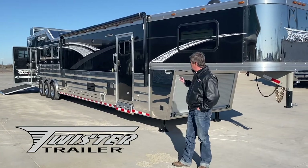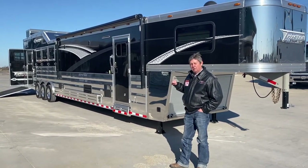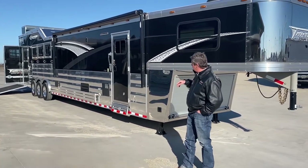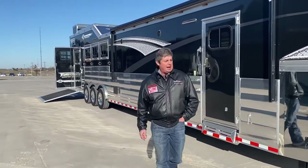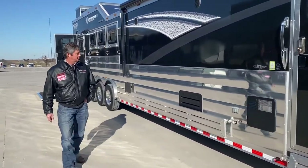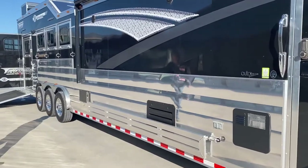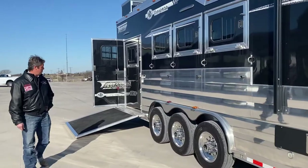This one in particular is a 17-foot shortwall, outlaw interior, awning on both sides. It is a full horse side load with a rear tack. The outlaw interiors are gorgeous. Bench, triple axle, 7.009 generator. It's a full horse.